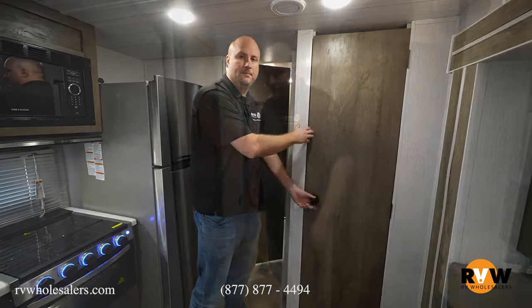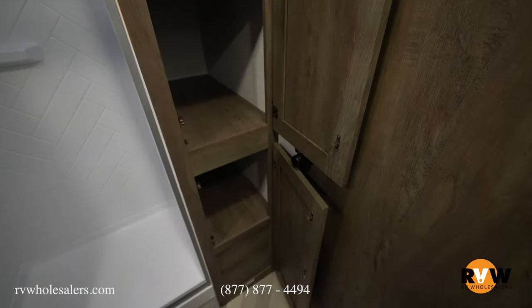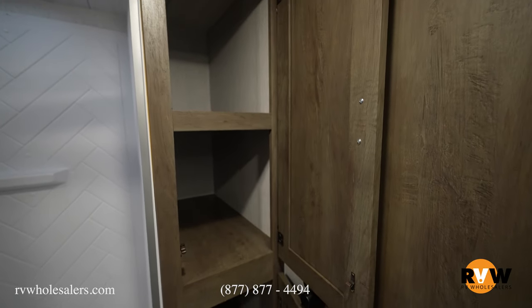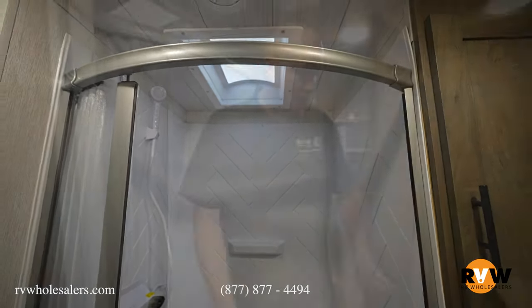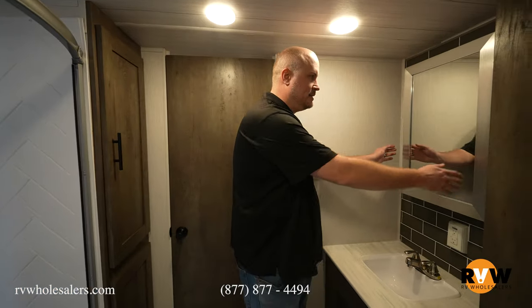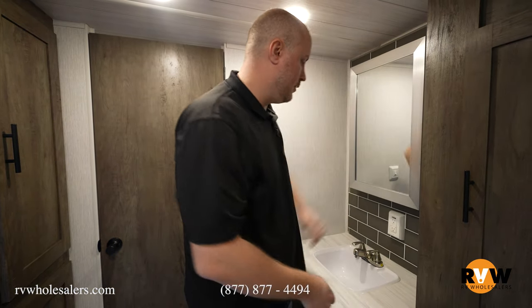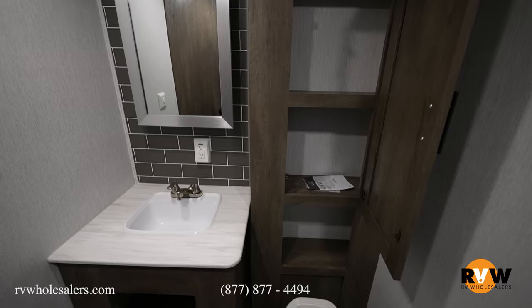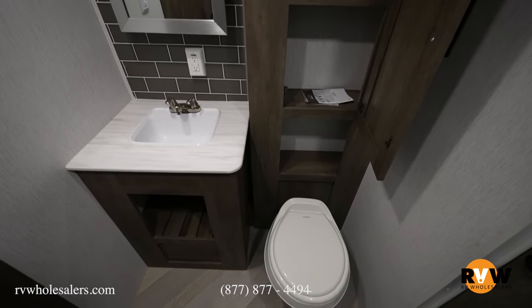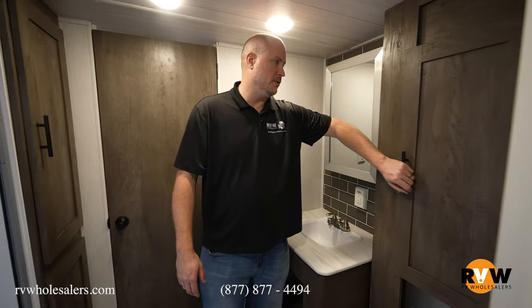Moving into the bathroom — this is a walk-through bathroom. As you come in from the living room, you've got two huge deep cabinets for towels and supplies. There's a large shower with a door that pulls all the way across. You'll also find a medicine cabinet with a hook to keep it from banging on the road, a sink with open storage below, a toilet with plenty of leg room, and more storage behind the toilet. Plenty of bathroom storage throughout.